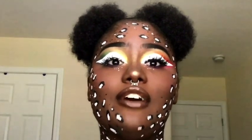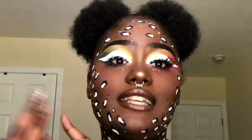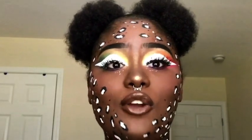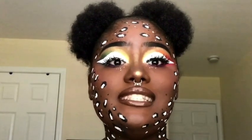Hey you guys, welcome back to my channel! For today's video, as you can see by the title, I'm doing an LGBT Pride Month makeup look. Those who do not know what LGBT stands for: LGBT stands for lesbian, gay, bisexual, and transgender, and the pride is just to love and accept who you are, who you want to be, and who you want to love.